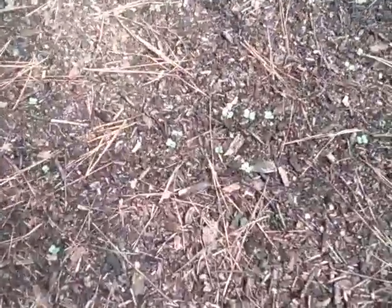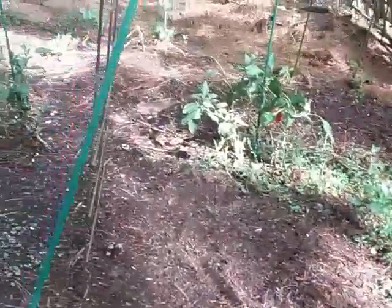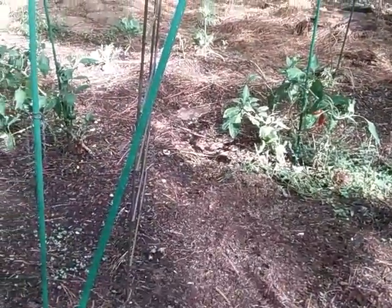That is the broccoli coming in, and then right beside the turnips is the cabbage, so that's a success so far. These are all my winter crops.